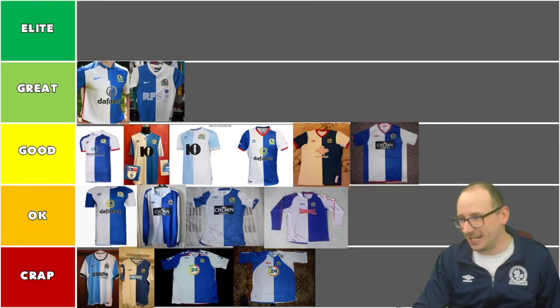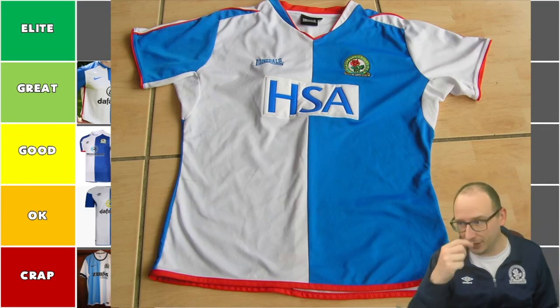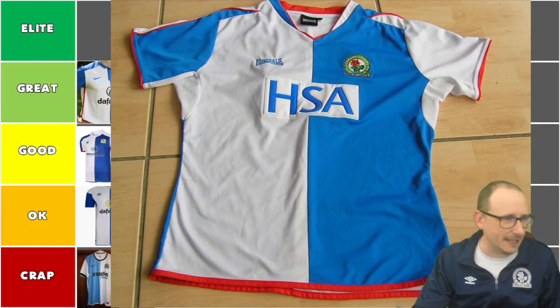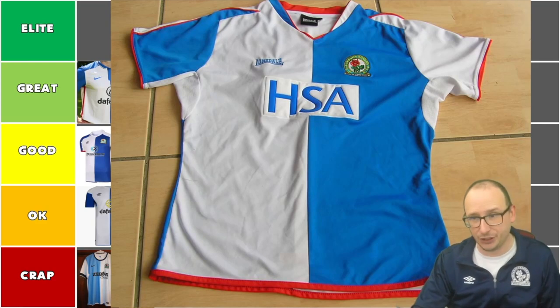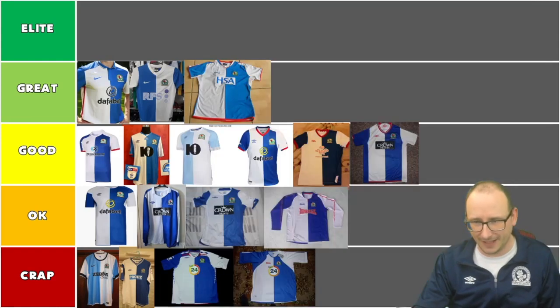Next up, we have the HSA shirt, also made by Lonsdale from 2004-05. The placement of the logo looks good, it looks like it's got a bit of felt on there. The V-neck is okay, and it's got little vent things to cool you down. Pretty good shirt — I like this one. We finally see an upgrade. I'm going to put this in the great column because we haven't got many up there and I do think it's of that standard.